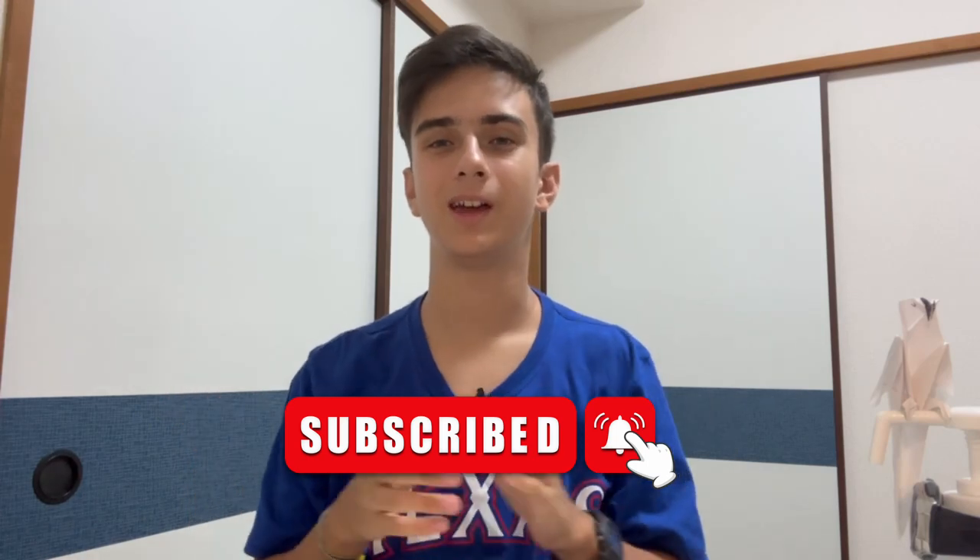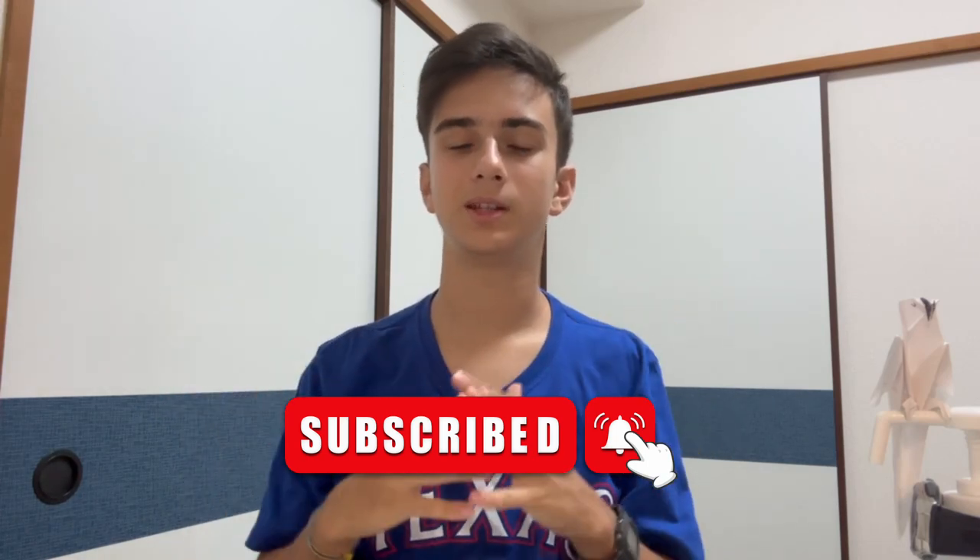Thank you very much for watching this video. I hope you liked and enjoyed it. Don't forget to press like and subscribe to my channel — I will appreciate it. Please write in the comments what you think about Japanese habits, and about the manga books I told you about. I'm very curious to read them. Thank you very much for watching, enjoy life, and I'll see you next time!